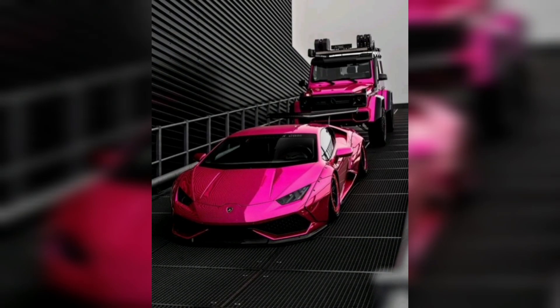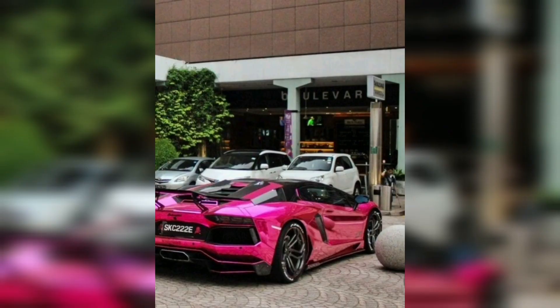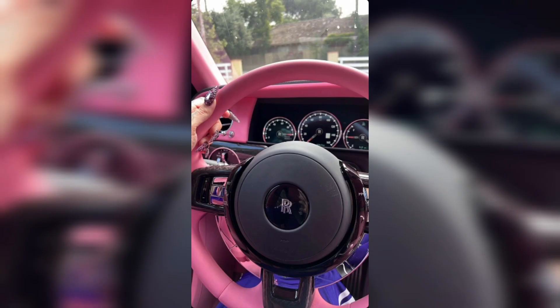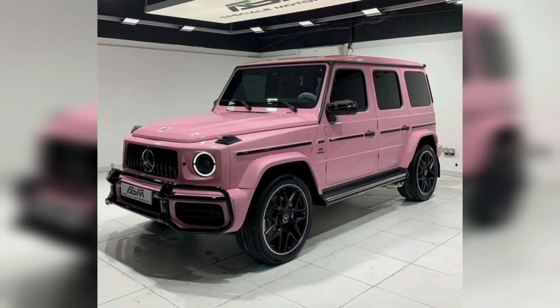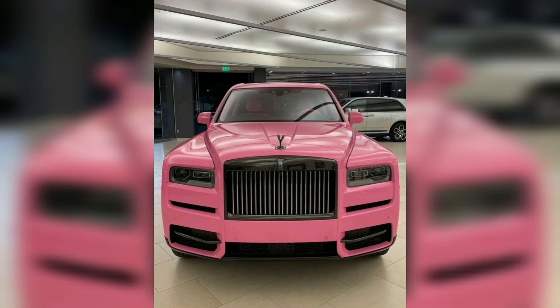Pink cars have become increasingly popular in recent years, and it's easy to see why. A pink car stands out from the crowd and shows off your personal style. Whether you are looking for a fun flashy way to stand out or hoping to make a bold feminist statement, pink cars are a great option.